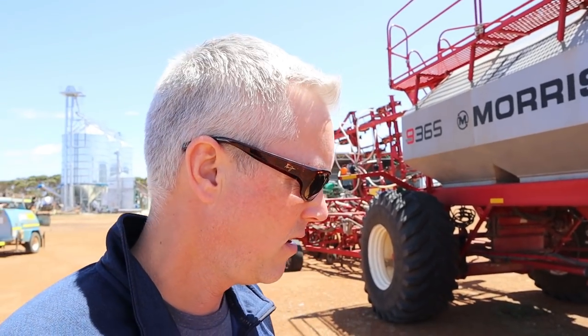What we've got here is a seeder — we call them an air seeder in Ontario. In Australia they call them cedars, but it's a Morris with the cart here. So you get fertilizer and seed up here and it blows it back to the openers to put into the soil. They run eight of these on the farm. They also run eight combines — or headers as they would call them. That one is a quad track — a Case quad track — that you would have seen running in the field.